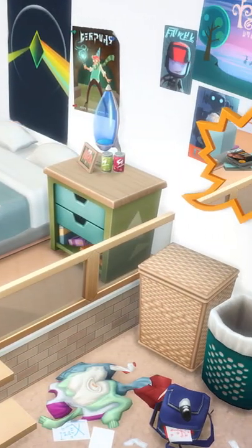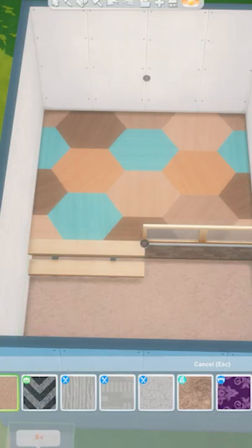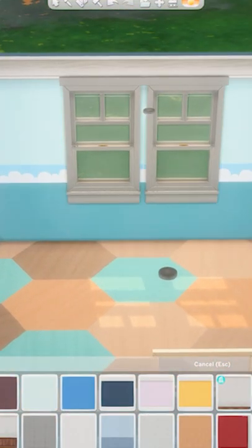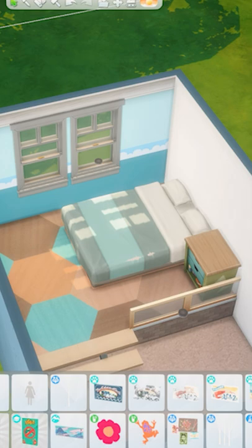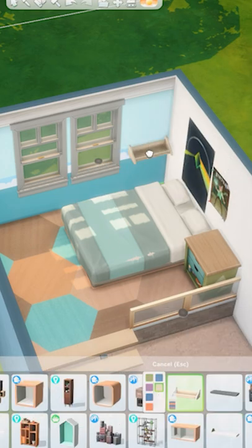Let's build a 90s teen bedroom in The Sims 4. I used two different carpets in a split-level room with blue wallpaper. I made sure to make this room a bit messy and covered in posters, and I put the mattress on the floor using a bed that came with Eco Lifestyle.